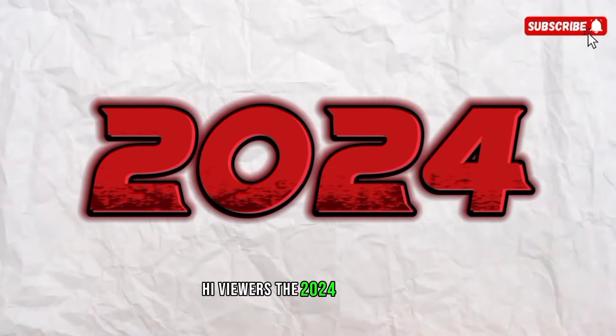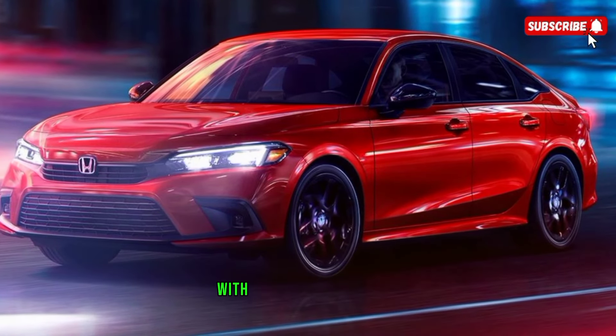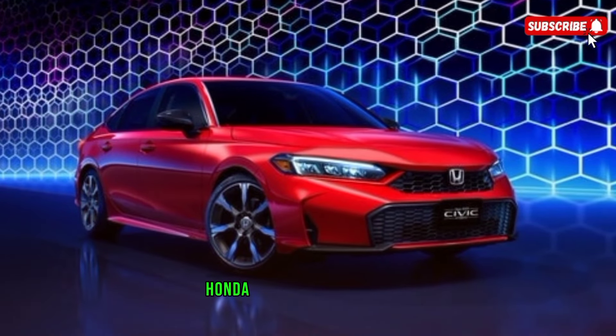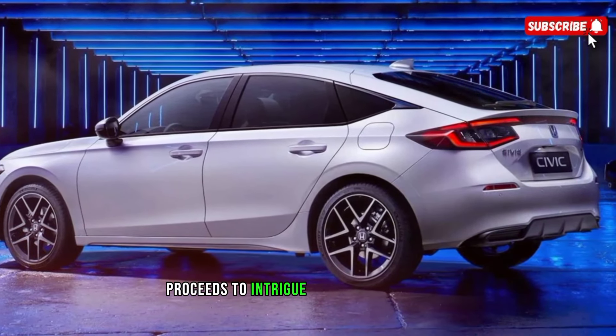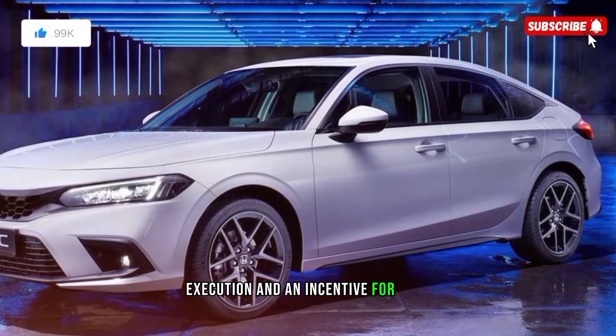Hi viewers! The 2024 Honda Civic enters its second year of the 11th generation with insignificant changes after last year's update. Honda's robust minimal vehicle continues to intrigue with its mix of style, efficiency, execution, and value for 2024.